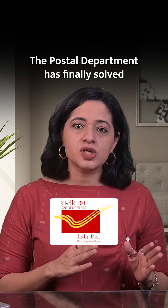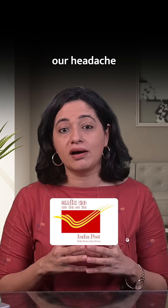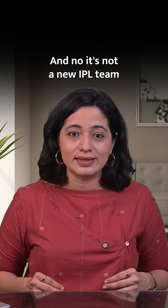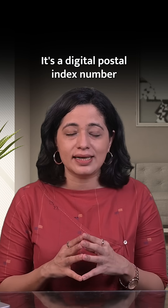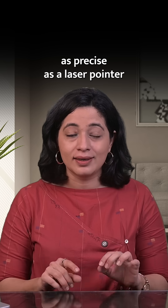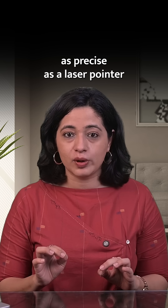But here's a welcome twist. The postal department has finally solved our headache with DigiPin. And no, it's not a new IPL team — it's a digital postal index number that can pinpoint your location to a 4x4 metre square, as precise as a laser pointer.